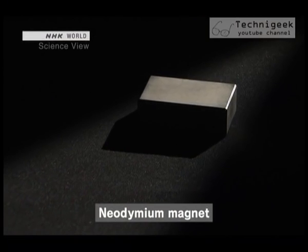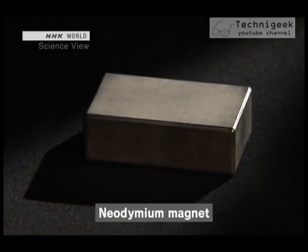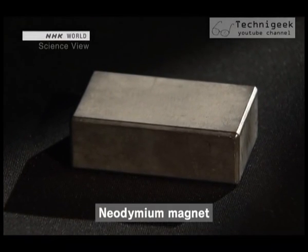The neodymium magnet was invented by a Japanese researcher in 1983. Its strength took the world by surprise. I just saw the demonstration, but could you explain why it's so powerful?